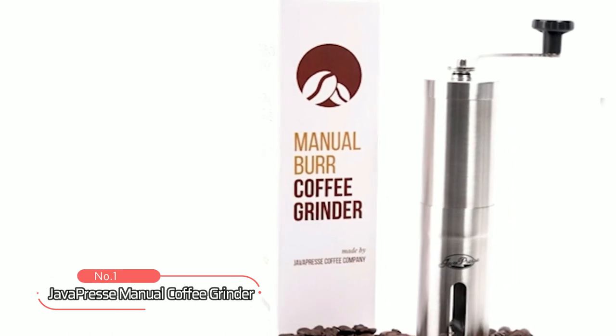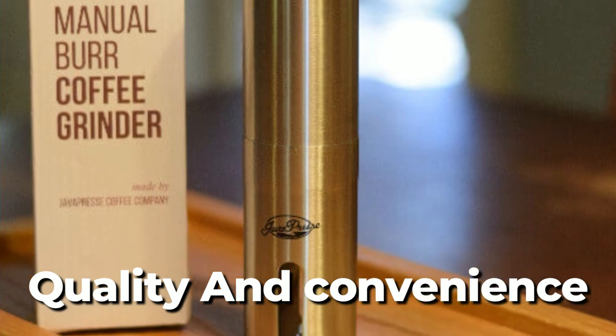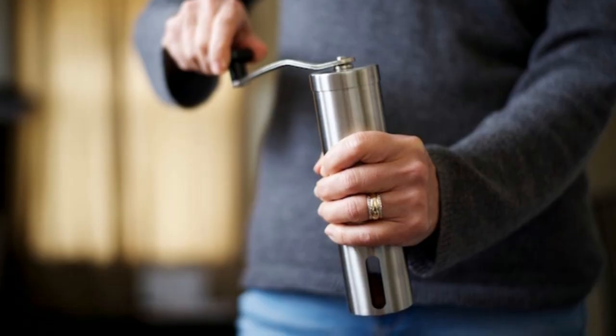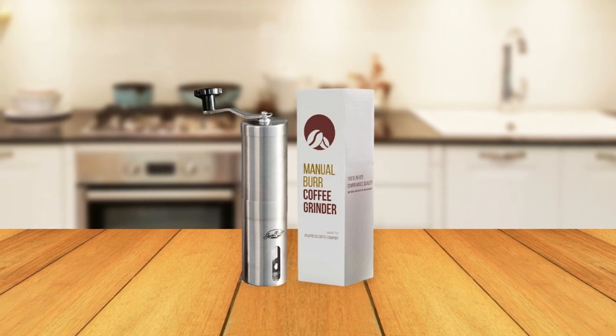At number 1 we have the Java Press Manual Coffee Grinder. It is a must-have for coffee lovers who crave quality and convenience in a portable form. Its built-in adjustable ceramic burr is the key to unlocking the full potential of your coffee beans, with over 18 manual grind settings that allow you to achieve the perfect grind for your preferred brewing method.